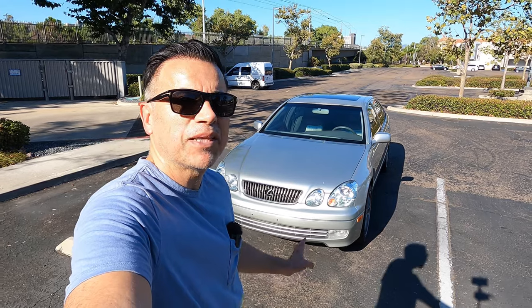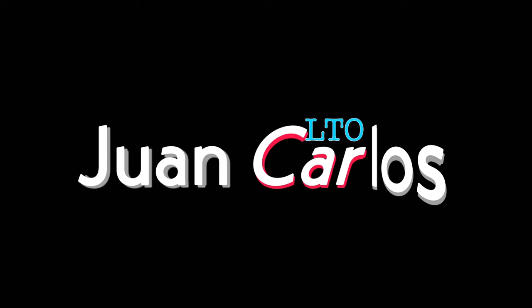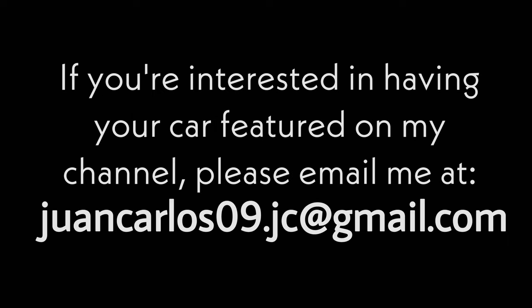Hey guys, welcome back to my channel. Today I want to introduce you to my 2003 Lexus GS300. I recently picked it up with under 92,000 miles on the odometer and let me tell you, it is a gem. Stick around as we explore some of the features, performance, and the overall driving experience after about a thousand miles. But before we do that, let me tell you why I opted for a second generation Lexus GS300.